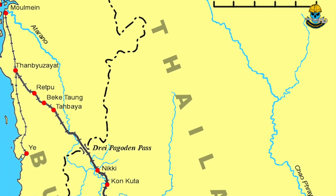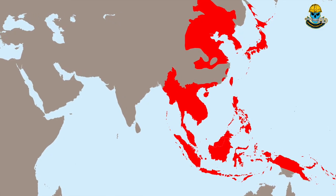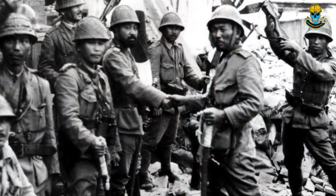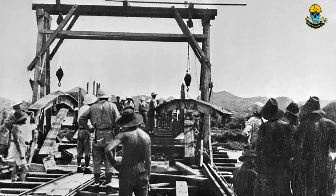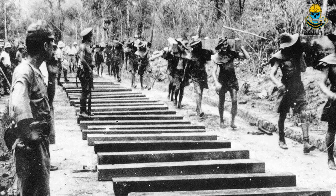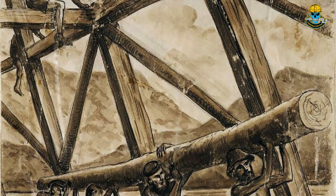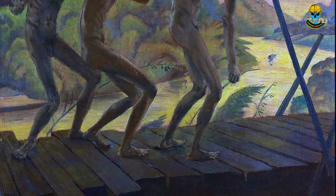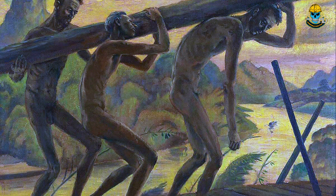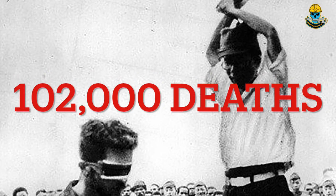The Burma-Siam Railway, also known as the Death Railway, was a railway line built during World War II to connect Thailand and Burma. The Empire of Japan had the railway built to support their troops in the Burma campaign of the Second World War. The construction was carried out by approximately 61,000 Allied prisoners of war and 250,000 Asian forced laborers and was marked by extreme brutality and abuse. The railway was completed in 1943. Workers faced accidents, disease, and mistreatment by their captors, and it is estimated that the project resulted in the death of about 12,000 prisoners and 90,000 laborers. The majority died due to starvation and the brutality of the officers. Most of the railway was dismantled shortly after the war.